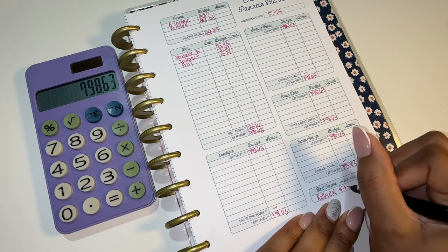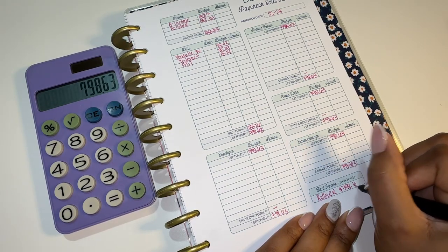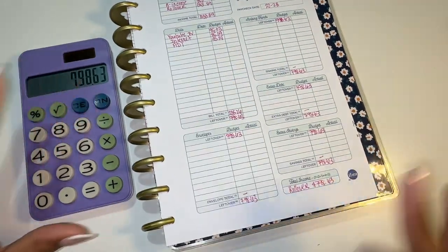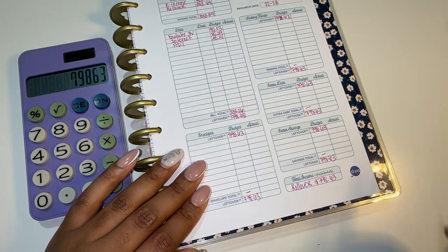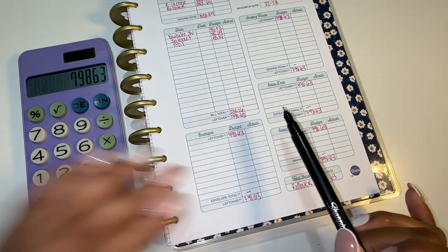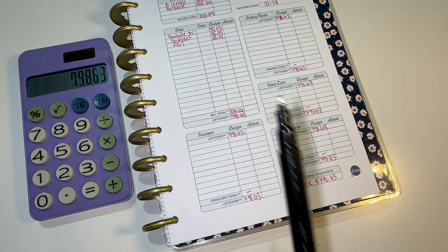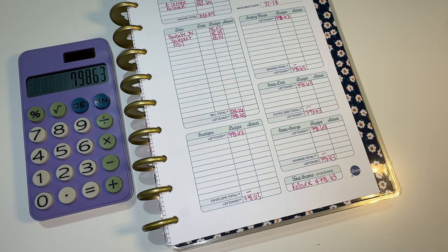So we are going to be rolling over this money to the next paycheck, because this is like a five-week paycheck for my husband and a three-month paycheck for me, so there is an extra paycheck for extra monies to go into. But this is our budget setup for the fourth paycheck of December. I hope you guys enjoyed this video. Don't forget to like, comment, and subscribe, and stay tuned for my closeout in a week.